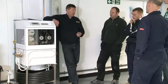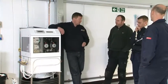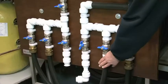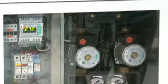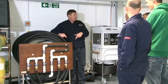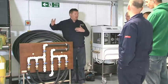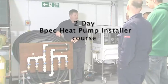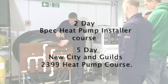Ground source heat pumps. This rig allows us to demonstrate the technology behind ground source heat pumps and their commissioning requirements. The rig allows students the opportunity to commission and fault find on ground source heat pumps. A second rig also allows students the opportunity to practice filling, testing, and purging ground collectors. This technology is covered on the BPEC heat pump installers course as well as the City and Guilds 2399 heat pump course.